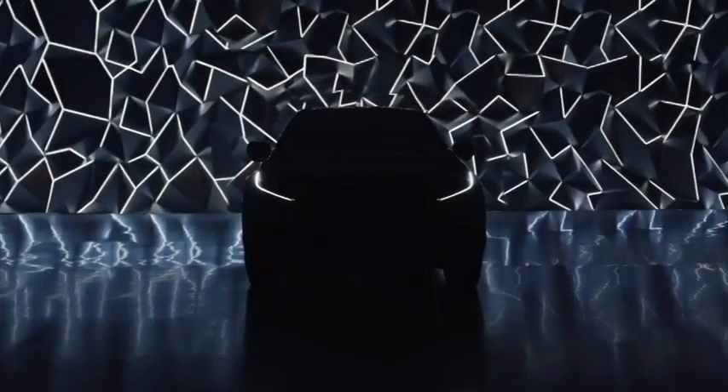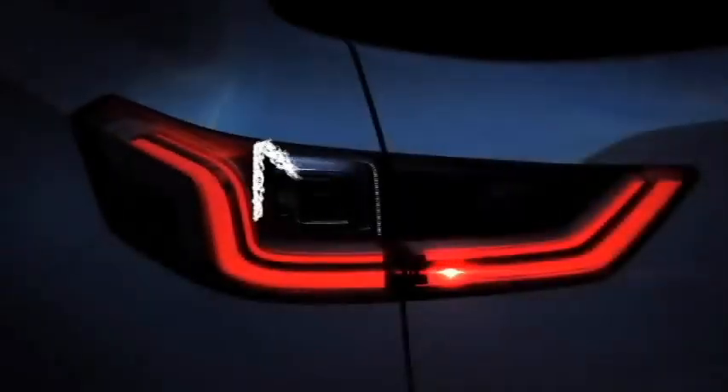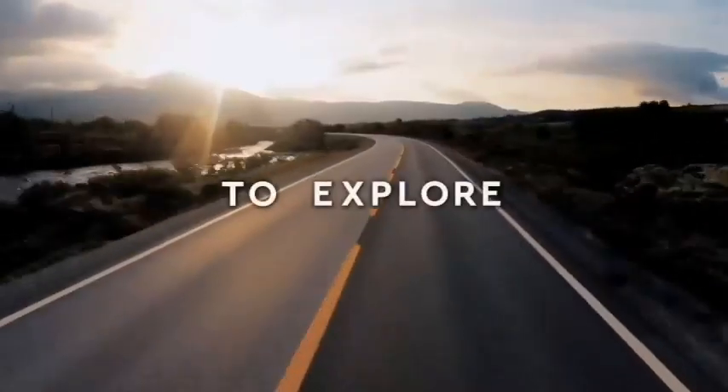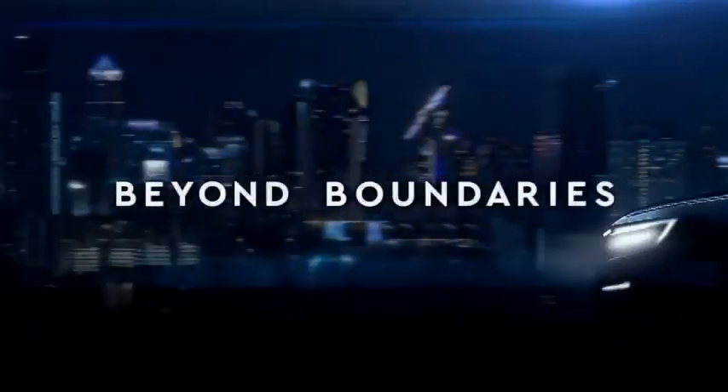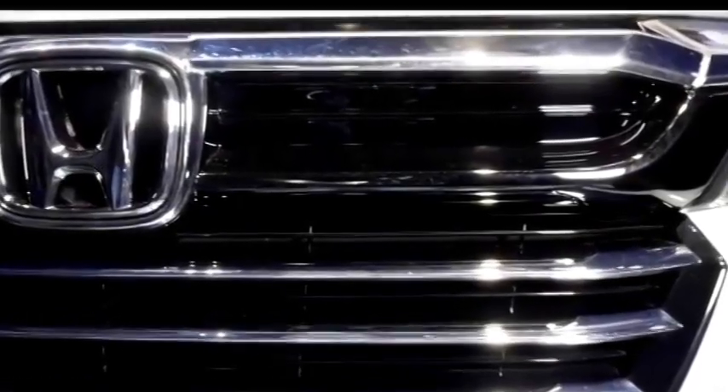The Japanese carmaker Honda has recently unveiled an all-new seven-seater concept car named the N7X. Honda plans to replace the current BRV with the production version of this new concept car. The concept has already been revealed in some Asian markets including Malaysia and Indonesia.